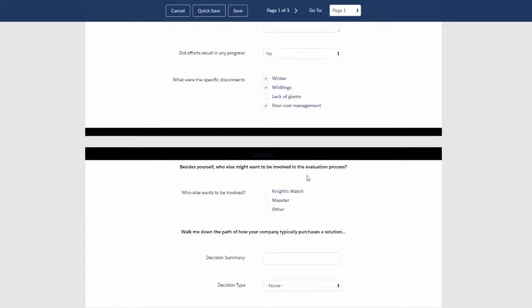We also want to get a better understanding of who else needs to be involved, or who wants to be involved, and what the decision summary looks like.